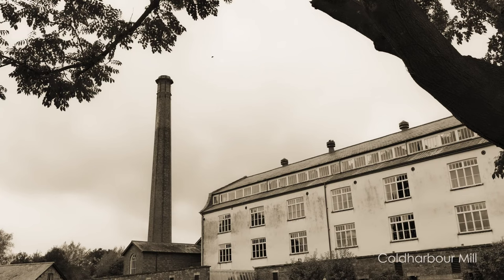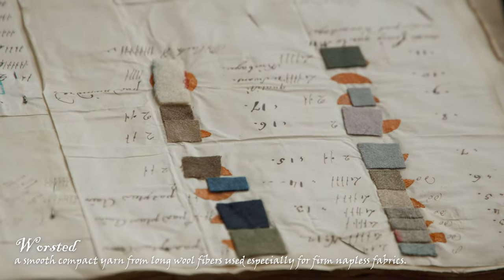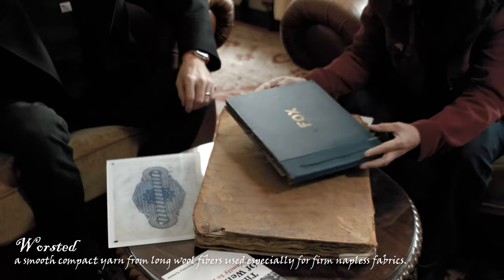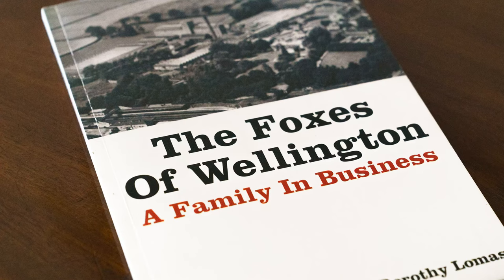By the late 20th century, Britain's wool industry was declining. So in 1992, Fox Brothers ceased production at Tonedale. The site became home to a wide variety of small businesses, including stained glass crafting, book binding, micro brewing, and even violin making. Sadly, all now gone.